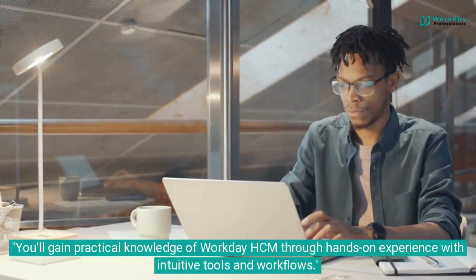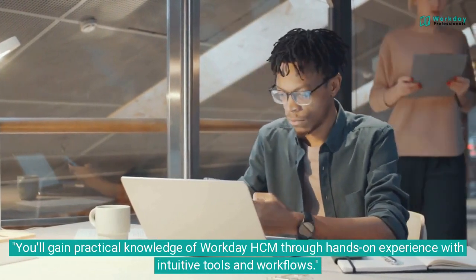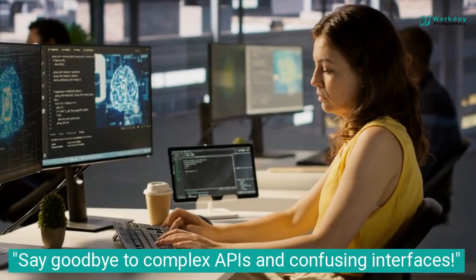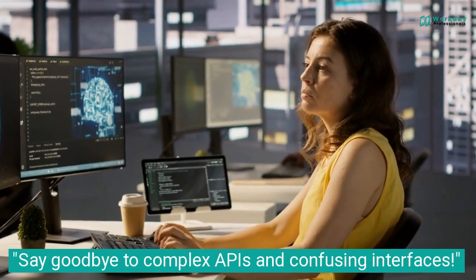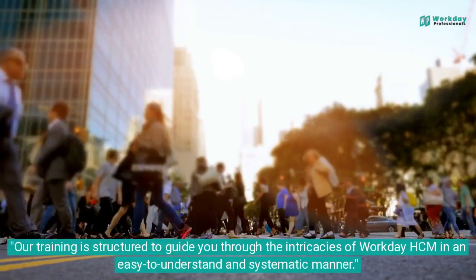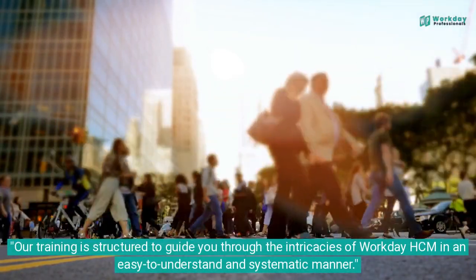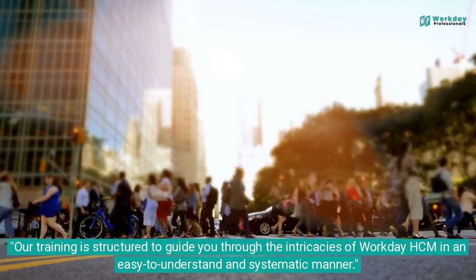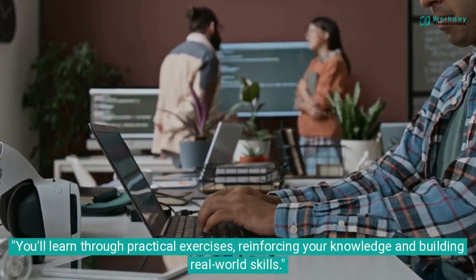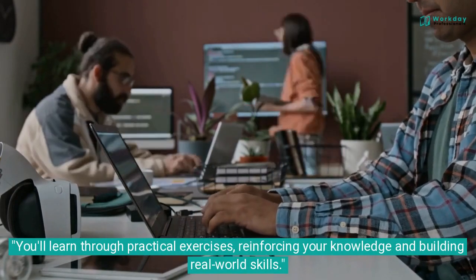You'll gain practical knowledge of Workday HCM through hands-on experience with intuitive tools and workflows. Say goodbye to complex APIs and confusing interfaces. Our training is structured to guide you through the intricacies of Workday HCM in an easy-to-understand and systematic manner. You'll learn through practical exercises, reinforcing your knowledge and building real-world skills.